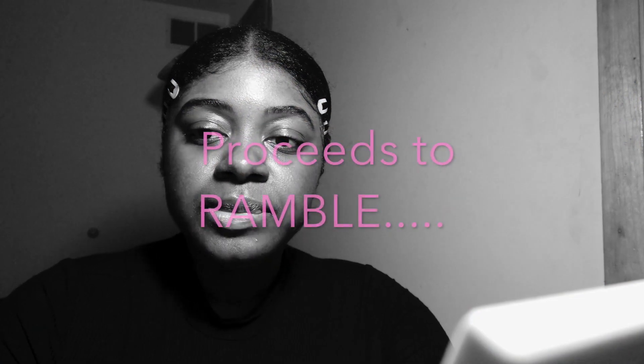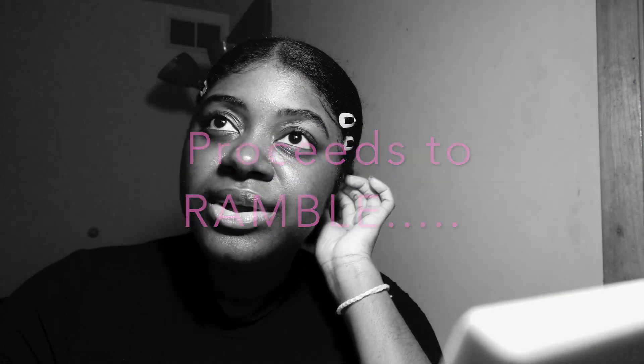Hey guys, welcome back to my channel! Today I thought it'd be fun to take you guys with me and just kind of do my little get-ready process. I haven't done my makeup yet, but I did my skincare routine and I have my serum on, so my face is all nice and shiny and oily. Let's begin — I might keep you guys with me going shopping, I don't know.